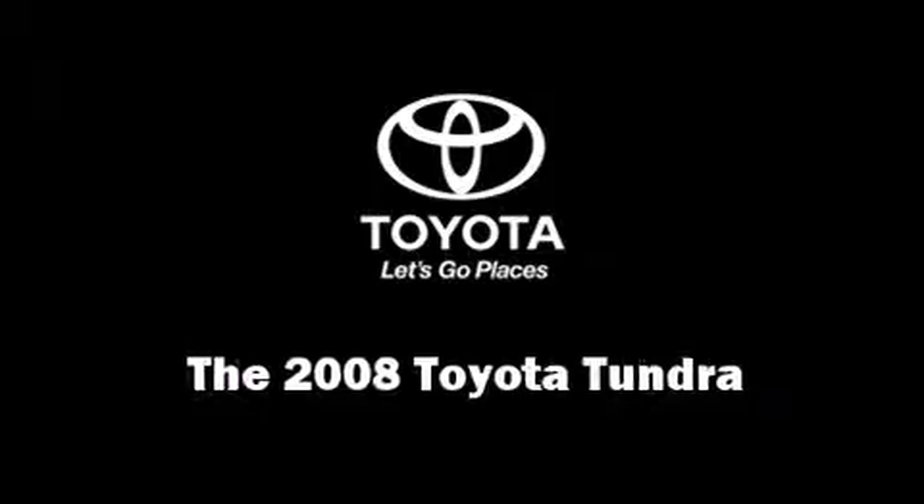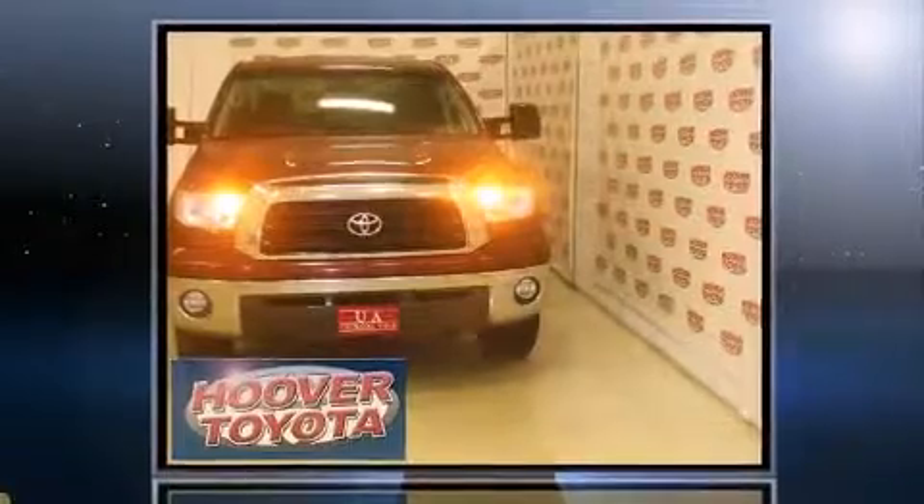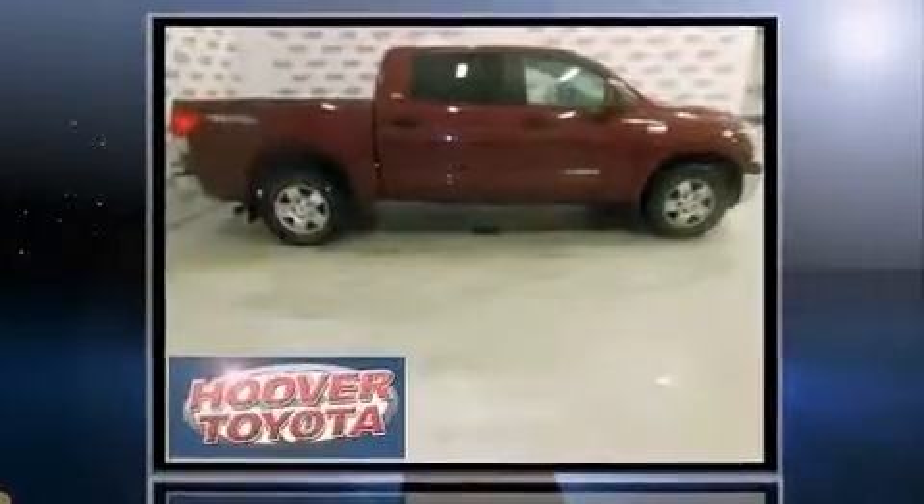Climb inside the 2008 Toyota Tundra. Under the hood, you'll find an 8-cylinder engine with more than 350 horsepower, providing a smooth and predictable driving experience.